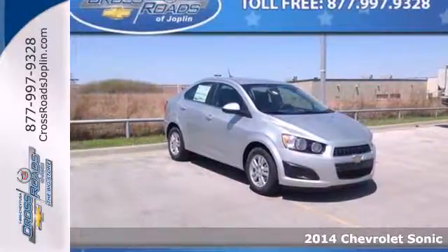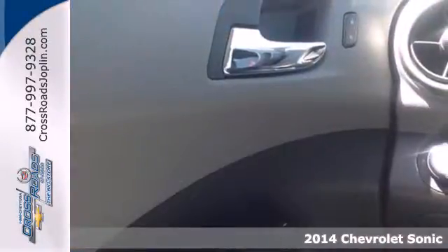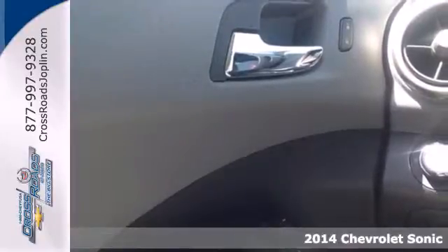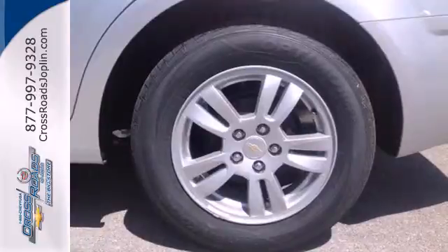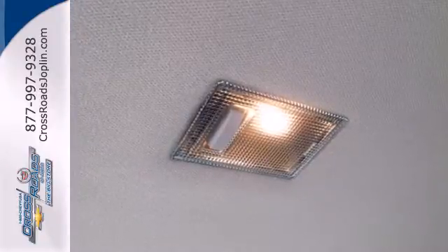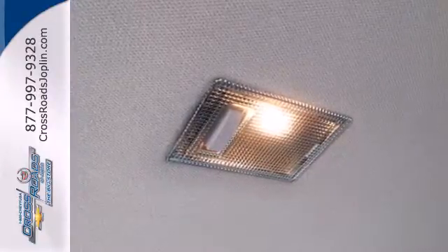Here's a 2014 Chevrolet Sonic. Attractive inside and out, you'll look and feel great in this Sonic. The remote keyless entry, steering wheel mounted audio controls, and automatic headlights are all designed to keep your eyes where they belong — on the road.